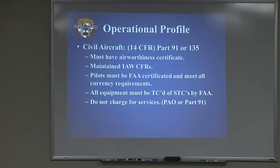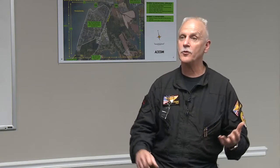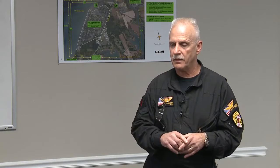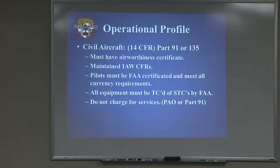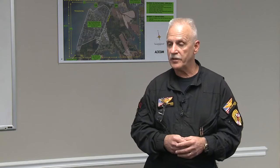Civil aircraft — Part 91, Part 135, flight instruction — all have to have an airworthiness certificate. To maintain the airworthiness certificate you have to have the required inspections: an annual, 100-hour if used for commercial purposes, transponder, pitot-static — all that completed on the aircraft. Pilots have to be certificated to meet all currency requirements outlined in Part 61, and all equipment has to be TC'd or STC'd by the FAA. You can't charge for services unless you're operating under Part 135.